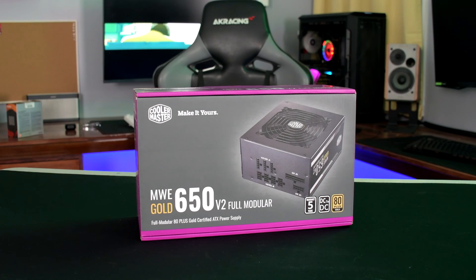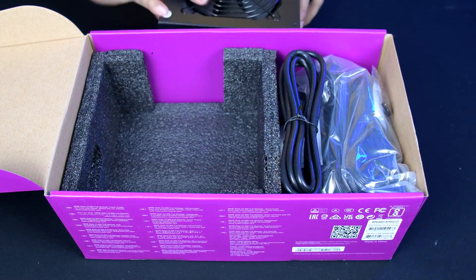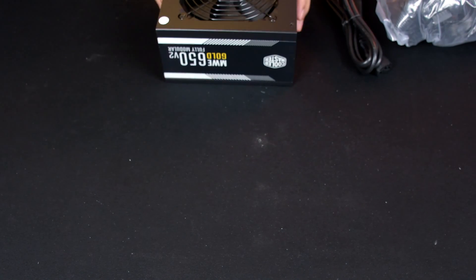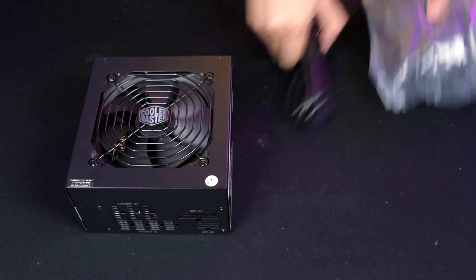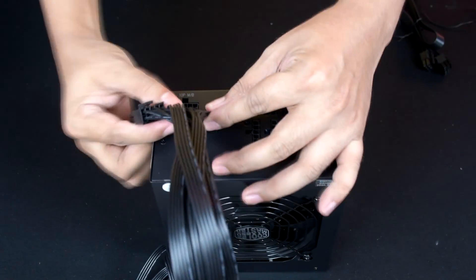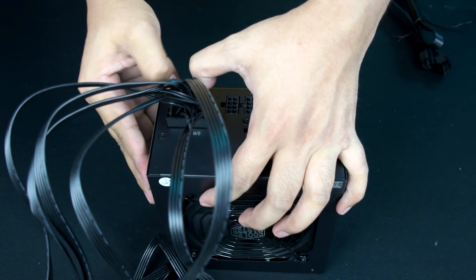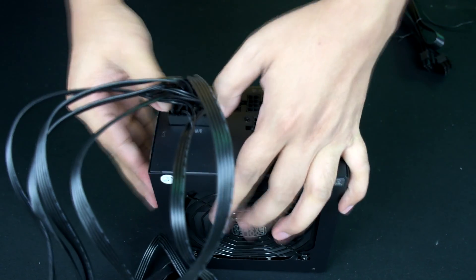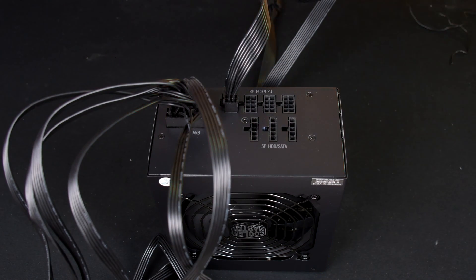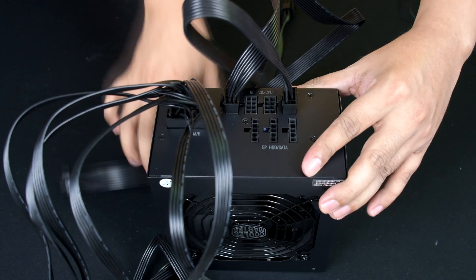For the power supply, I went with Cooler Master's MWE 650 Gold V2, which cost $97 USD. Personally, I don't skimp out on power supplies as they have a major effect on the longevity of your PC. This power supply has a rating of 80+ Gold efficiency, is fully modular, and is highly regarded by most review sites for being a good mid-range power supply. Not to mention, Cooler Master covers a 5-year warranty on this power supply, so you can expect a replacement if it fails within such period.